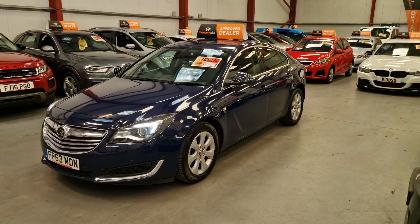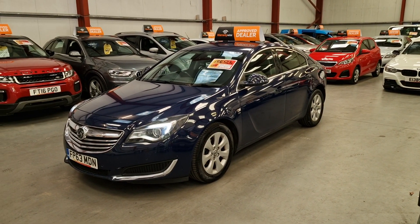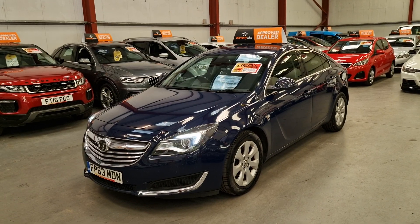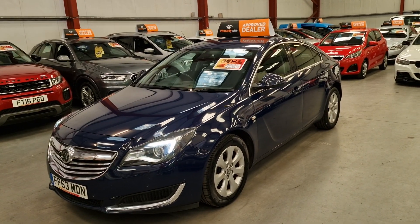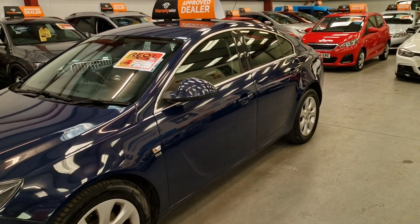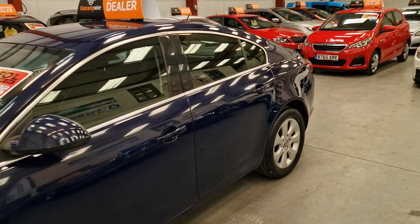It is the Ecoflex SE model, got the LED daytime running lights as well as you can see, and Xenon headlights, parking sensors front and rear, alloy wheels, good tyres all round.